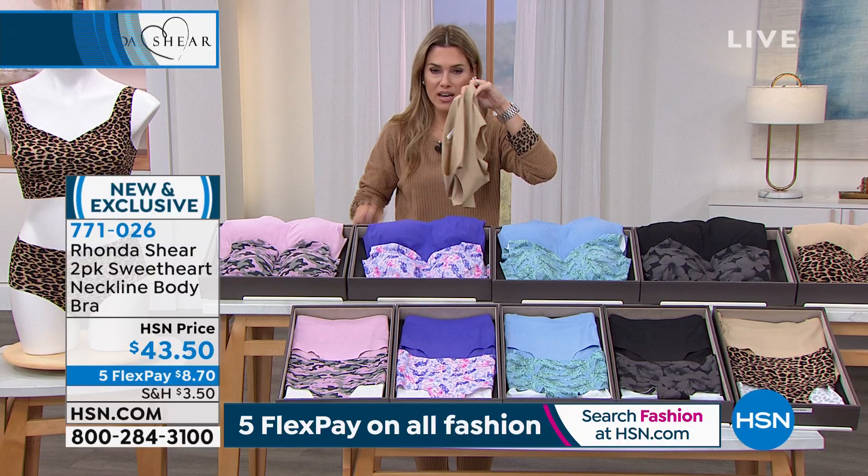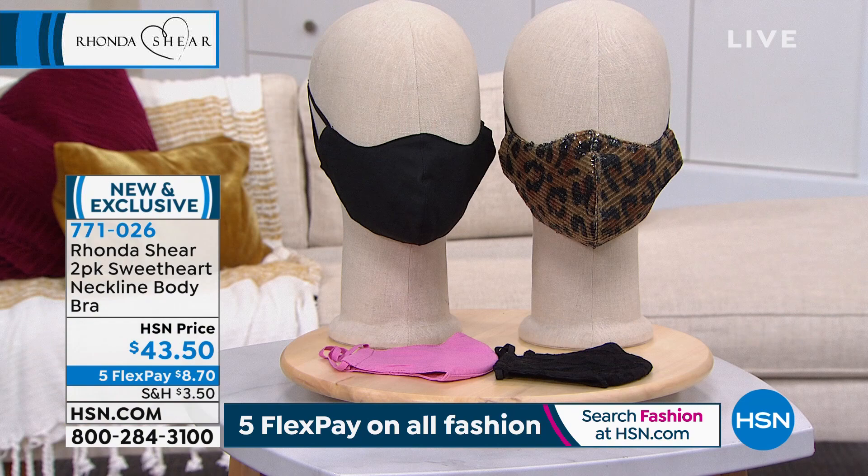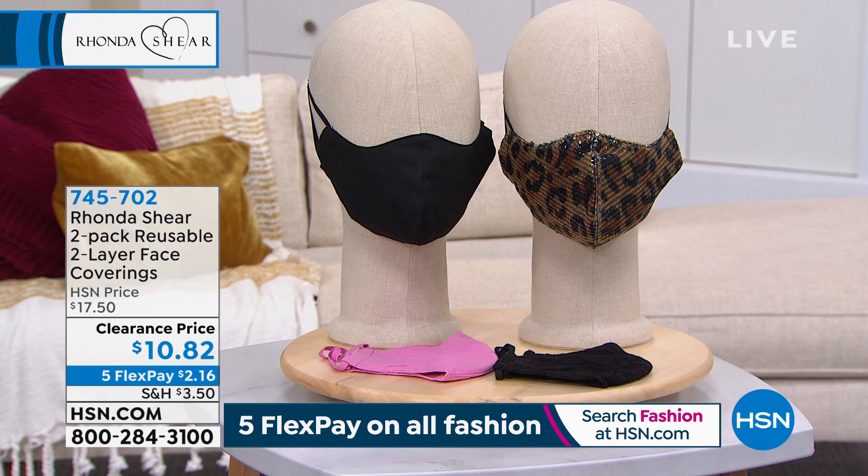We also have the matching briefs in a two-pack as well, so you can upgrade your body bra and get the matching briefs. Lots of opportunities for you to shop — go to HSN.com. It is a two-pack of the bras, $8.70 gets it home, item number 771026. We also have a clearance price on Rhonda's designer face coverings — a two-pack, one solid and one print — this is your final chance at this clearance price. The Five FlexPay makes it $2 and change to get home. We have the black that comes with the great sequin leopard, and the black lace that comes with the solid pink. Item number 745-702.